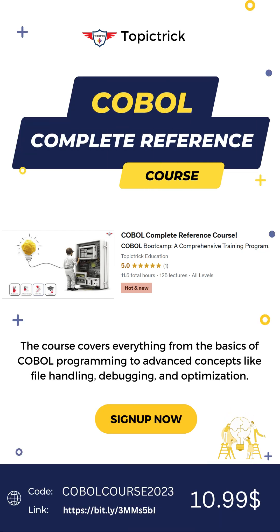Hey guys, welcome back. I'm pretty excited to inform you that we have launched our brand new COBOL Complete Reference course on Udemy and TutorialPoint. If you're interested in learning COBOL programming, do check out our course on these platforms.